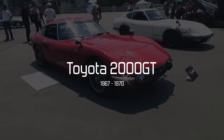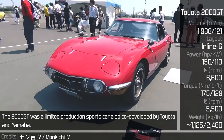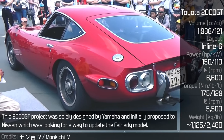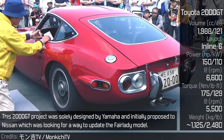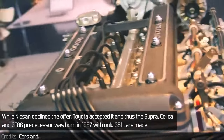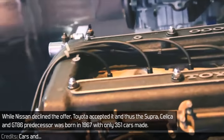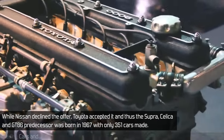Toyota 2000GT. The 2000GT was a limited-production sports car co-developed by Toyota and Yamaha. This project was solely designed by Yamaha and initially proposed to Nissan, which was looking for a way to update the Fairlady model. While Nissan declined the offer, Toyota accepted it, and thus the Supra, Celica, and GT86 predecessor was born in 1967 with only 351 cars made.